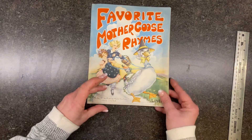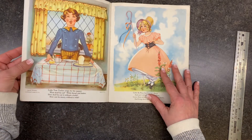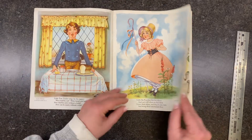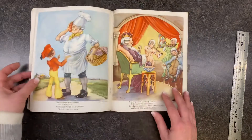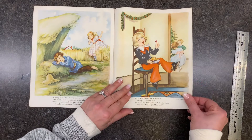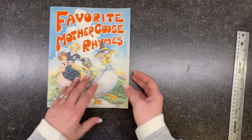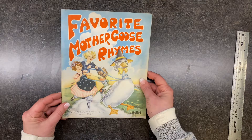Then we have Favorite Mother Goose Rhymes — this is like really thick paper. From 1937 — look at how pretty those are! I don't know if I can tear this apart; the images are just gorgeous. This might go on the shop — somebody out there might say they really want it. It's in fabulous shape, by the Platt and Munk Company Incorporated.